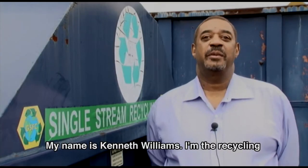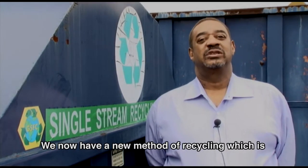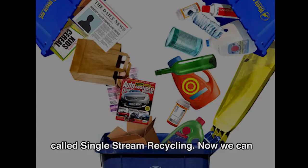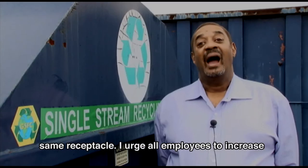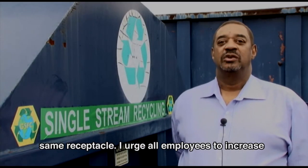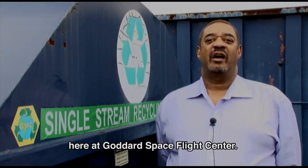My name is Kenneth Williams. I'm your recycling manager here at Goddard Space Flight Center. We now have a new method of recycling called single-stream recycling. Now we can recycle cans, paper, plastic, and cardboard in the same receptacle. I urge all employees to increase your participation in single-stream recycling here at Goddard Space Flight Center.